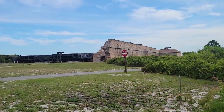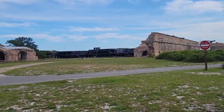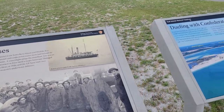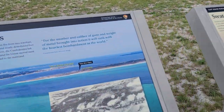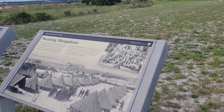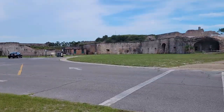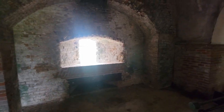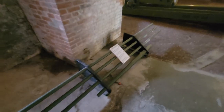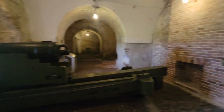After what felt like a five-hour walk - it wasn't five hours, I'm just being a goofball - here we are. Now we're inside. Look at those artillery tools - look at that thing, that's sweet!